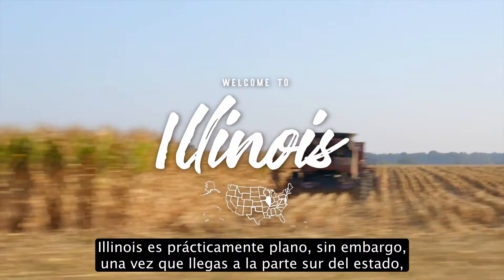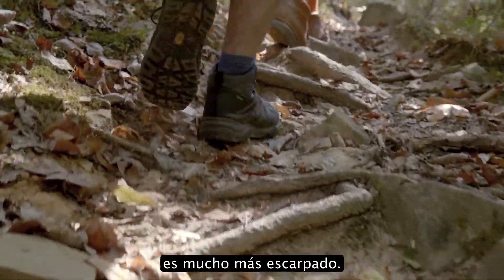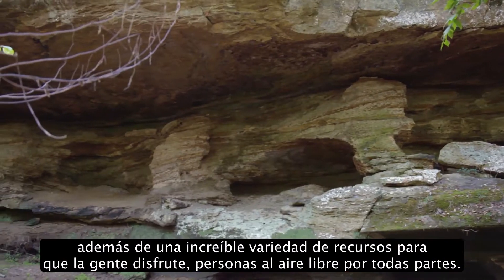Illinois is largely flat. However, once you get to the southern part of the state, it's much more rugged. We have hills, and we have floodplains, and we have rocks, and we have an amazing array of resources for people to enjoy.